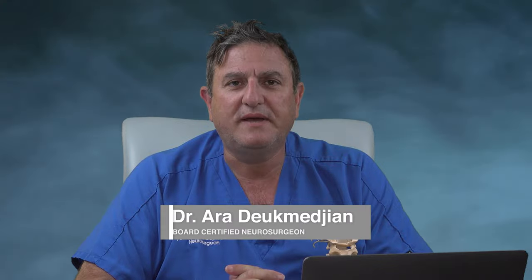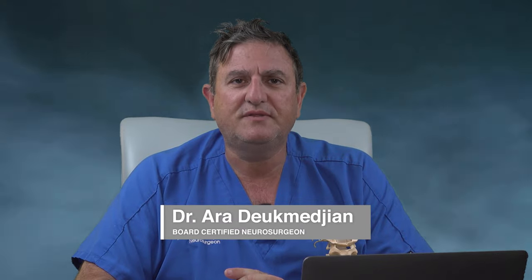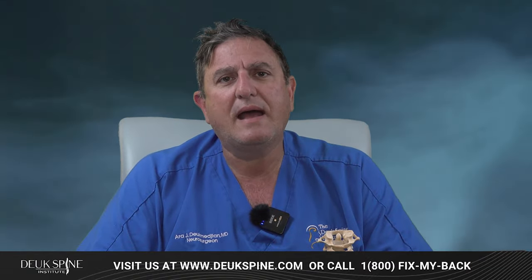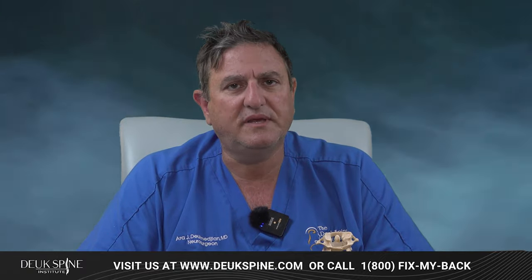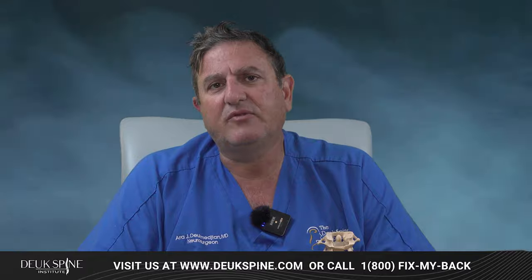Hello, everyone. I'm Dr. Aradjig Majan with the Duke Spine Institute, and this is another segment of Spine Scams Exposed. With this segment on YouTube, what I like to do is look at situations involving people who have spine issues where perhaps they've been misled by a healthcare provider — someone they trust, someone they believe — and they've been led down the wrong path. Today, we're going to talk about misdiagnosis.